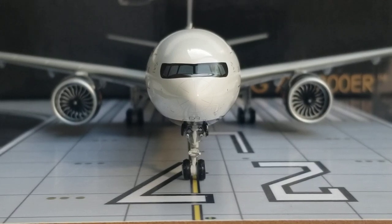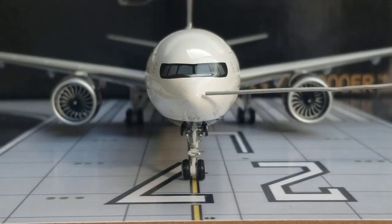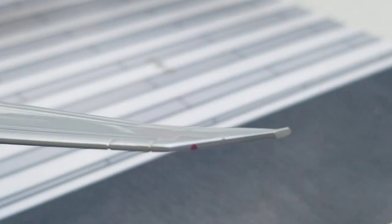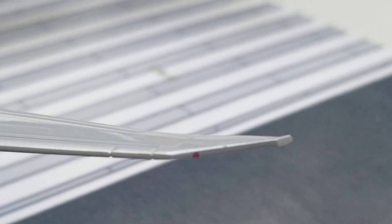Now you're looking at the front of the aircraft with a better visual view of the cockpit windows, the windshield wipers — you can barely see those but they're there — the nose cone, the nose gear door featuring the nose gear taxi lights, the nose gear struts, and the front nose gears. Now you're looking at the raked wingtip on the port side featuring the red navigation light on the edge of the raked wingtip as well as the strobe light displayed at the end.